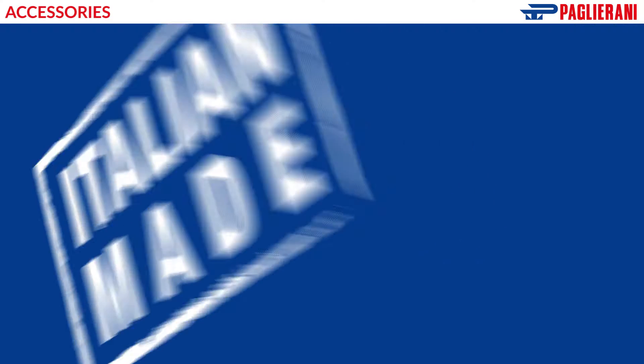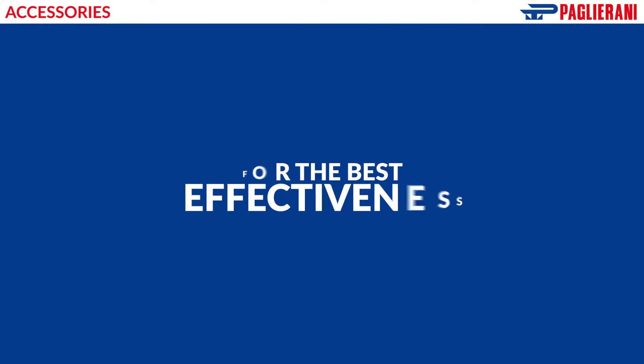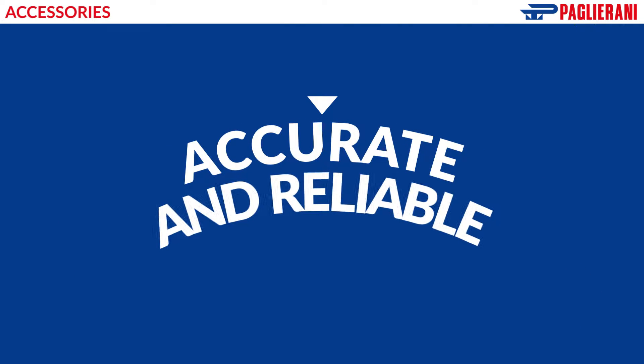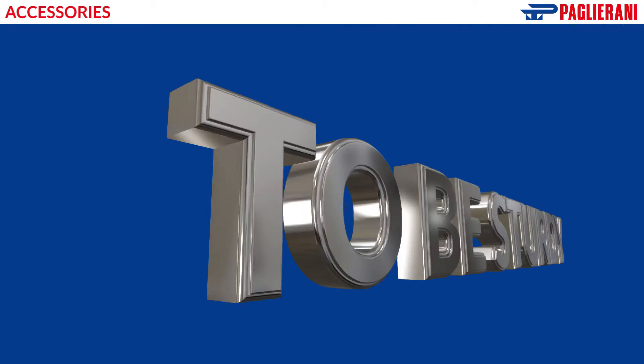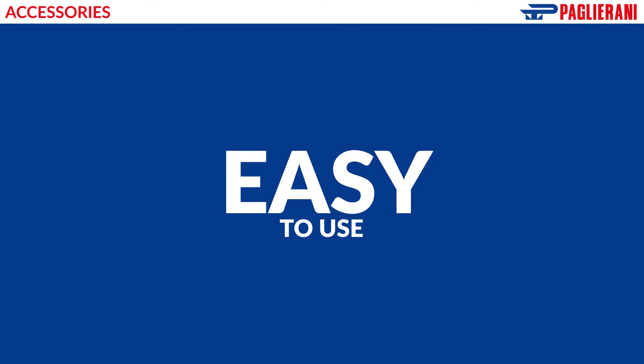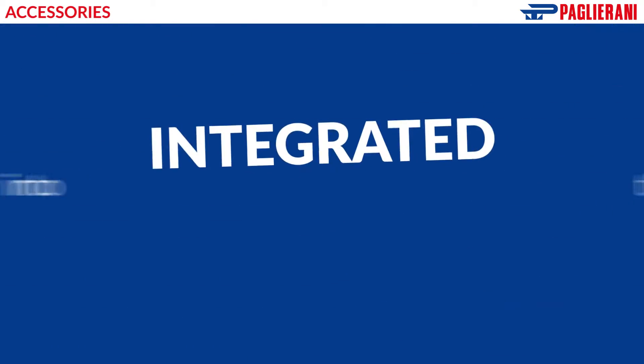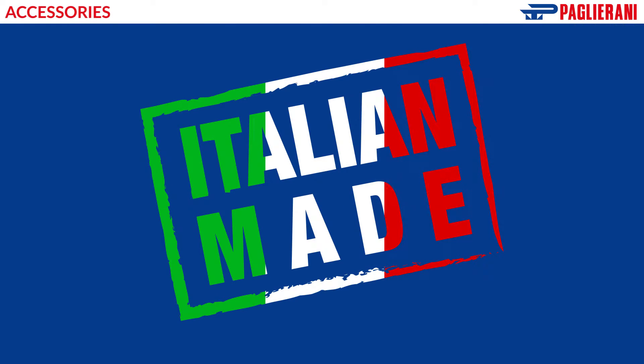Italian made. To sum up, for the best effectiveness, accessories must be: accurate and reliable; sturdy and suitable for aggressive environments; easy to use; compliant with the international safety standards; integrated into the process; Italian made.